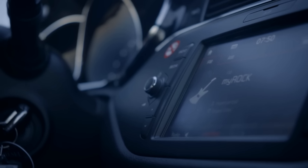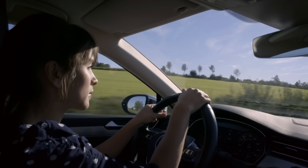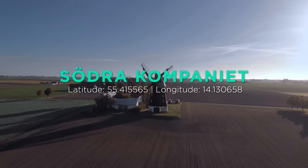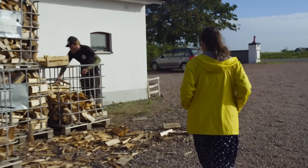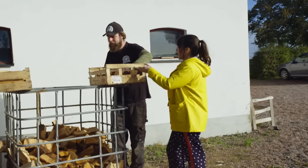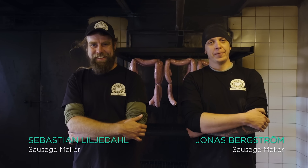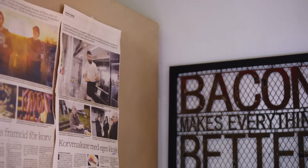In southern Sweden there are many family farms that have their own country farm shops. I'm on my way to a small sausage maker to find out more about their artisanal approach to making and smoking their own sausages. The owners Jonas and Sebastian left their previous jobs at an exclusive restaurant in Stockholm in order to make their own sausages.